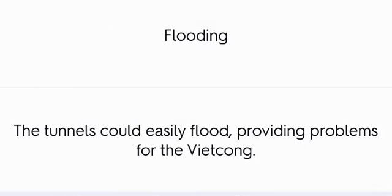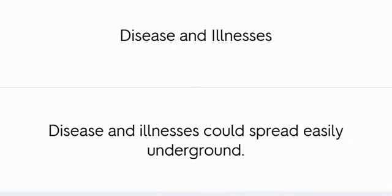Flooding and Disease: The tunnels could easily flood, providing problems for the Viet Cong. Disease and illnesses could also spread easily underground.